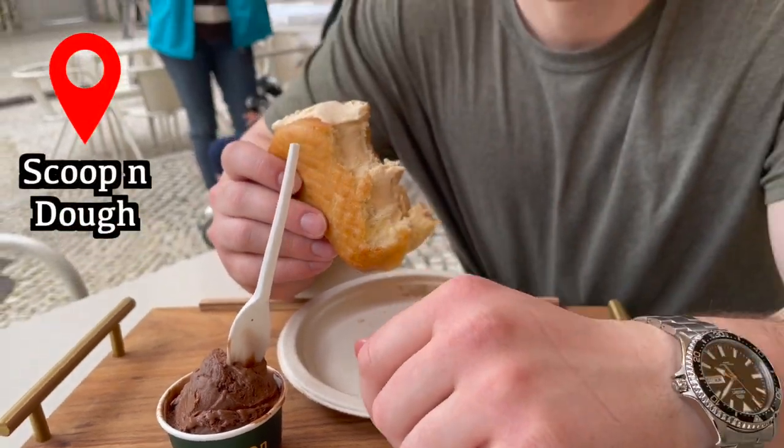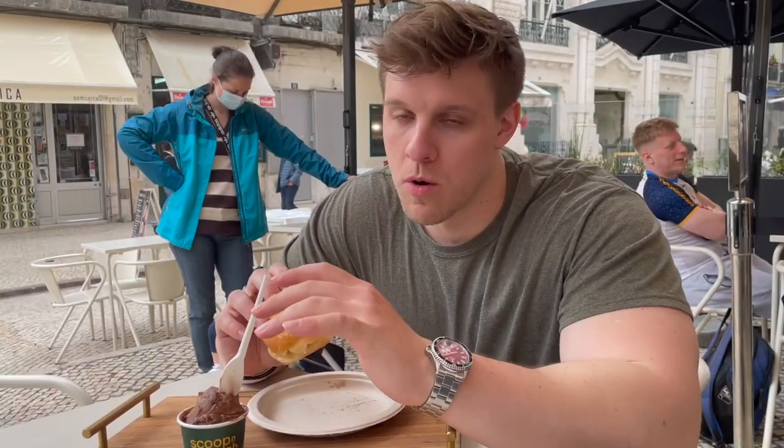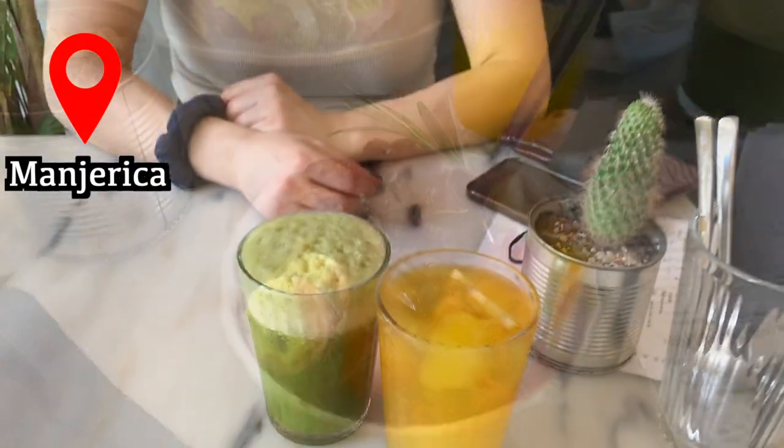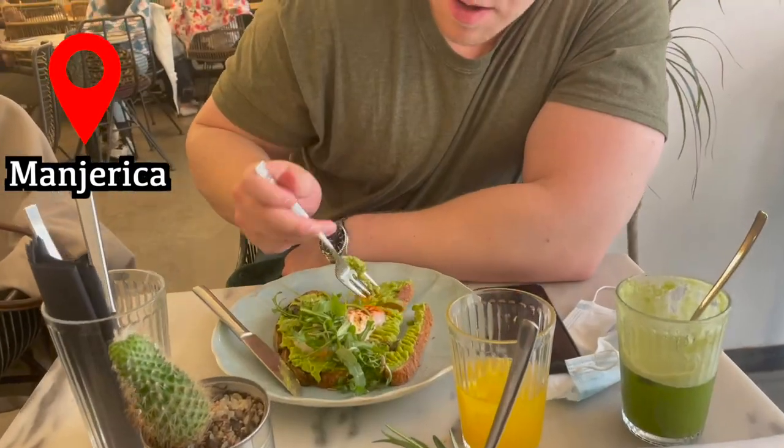There's a really good donut shop right in the center - they have donuts and ice cream. Warm donut, cold ice cream - it was so good. We also found one of our favorite restaurants of the whole trip called Jerica. It was all super fresh and super delicious, and the waiters were really awesome and funny.